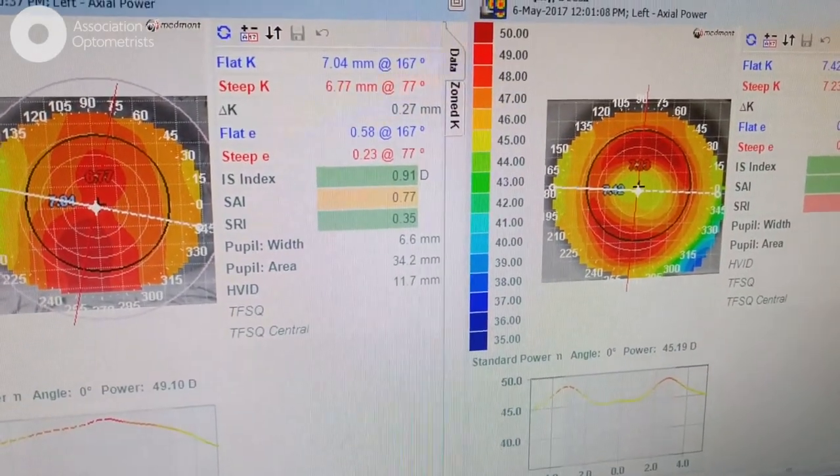Look at that difference. I get to fit myopia control contact lenses, miniscleral contact lenses, as well as an array of bitoric and multifocal RGPs, and soft lenses made bespoke to the patient, and things like blephlex lid cleaning.